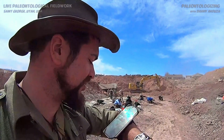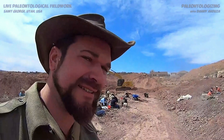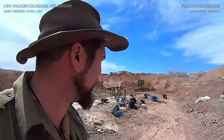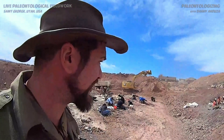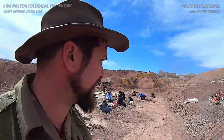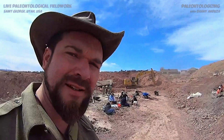Why is this land not protected if there are so many ancient fossils? Good question. I think it's kind of crazy that this land isn't protected. It belongs to the city — this is city property, belongs to the city government. And the city has decided that they're going to build an electrical substation on the site.